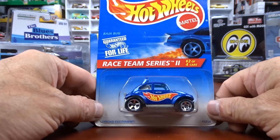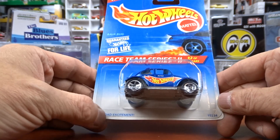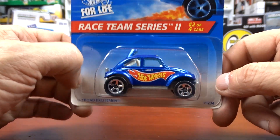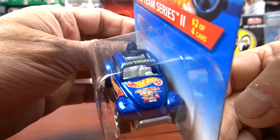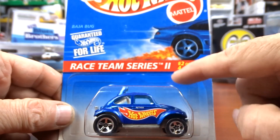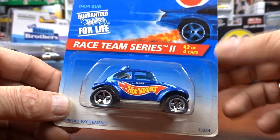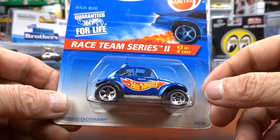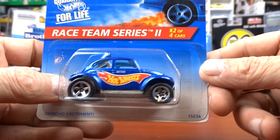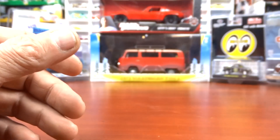Then I got this one as part of the race team — it's the Off-Road Excitement series and it's a Baja Bug. That is cool. I didn't have this one and I do now, which is awesome. It's two of four, so I don't know if this race team set had just four cars in it, but I'll look it up and find out.